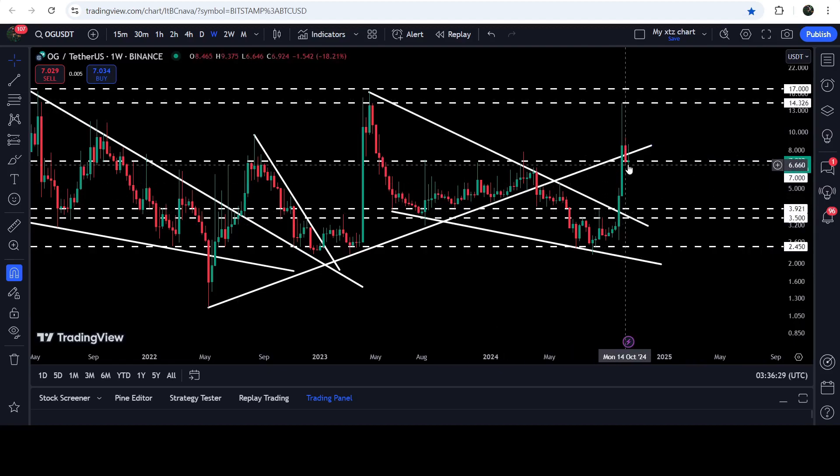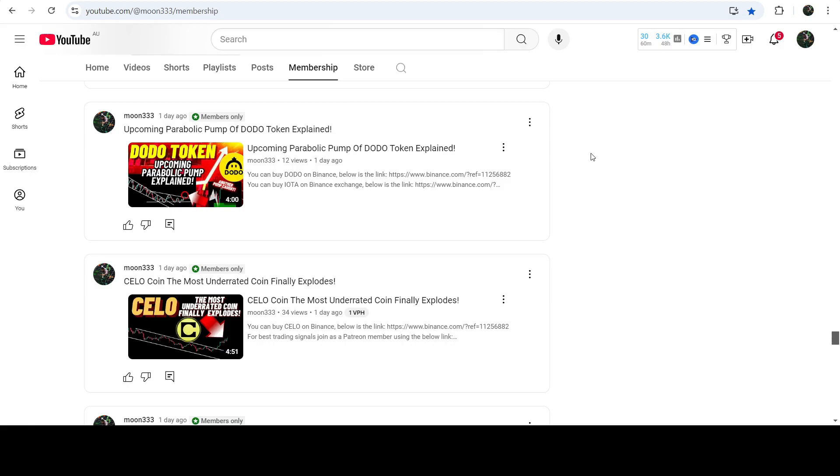First, we will need to break out this uptrend line resistance that was previously working as support and is now working as resistance. The price broke it out briefly, but while retesting it, it was not able to hold it as support. Now it is testing this long-term support at seven dollars. We will first need to break out the uptrend line resistance, then make another attempt to hit the target of $17 to $20 from the falling wedge breakout — but before that, we will also need to break out the $14.30 resistance.